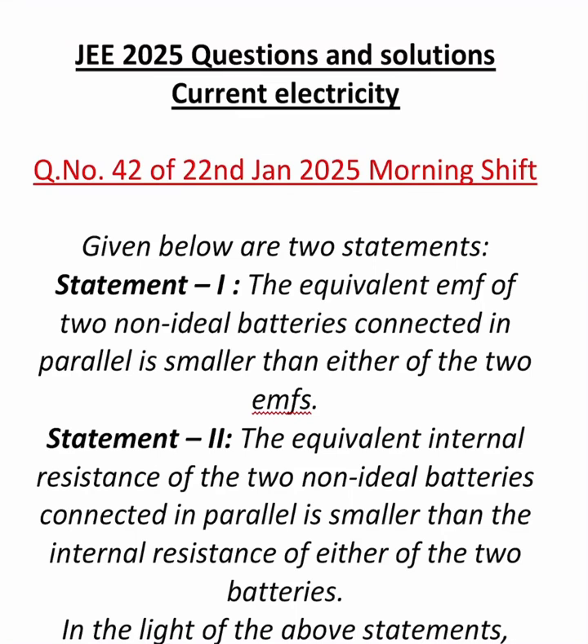Hello everyone. Today let us see one more question from JEE Mains 2025, that is 22nd January morning shift, question number 42.